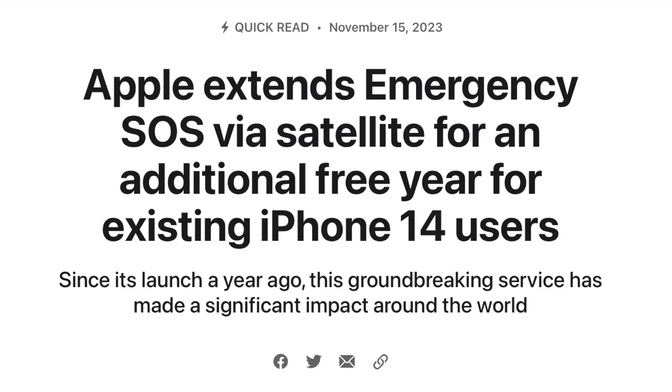Something to keep in mind: Apple did extend their SOS satellite feature for an additional year. This started with the iPhone 14, so SOS satellite for those users has been extended. As an iPhone 15 user, I can take advantage of this service for two years. I'm hoping I never need to use it, but remember this extension applies to both iPhone 14 and 15 users.